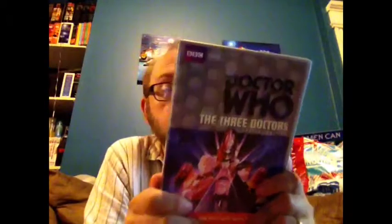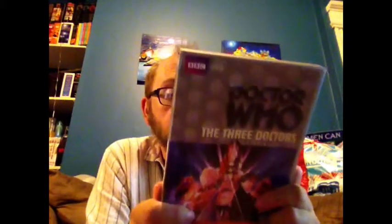Three Doctors was on the Revisitation set as well, and it's an incredible one. This is the introduction of Omega. It's a 2-disc set. There's some great stuff on here — there's actually one thing that's really, really cool that I like: basically the three companions of the Doctor get together and talk about what it was like being an actual companion back in the 70s. We've got Katy Manning, Carolyn John, and Louise Jameson.